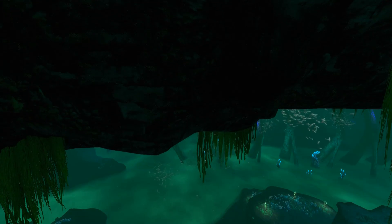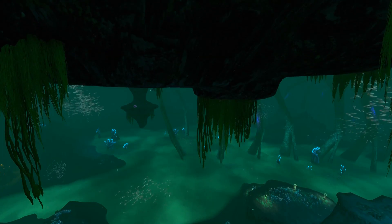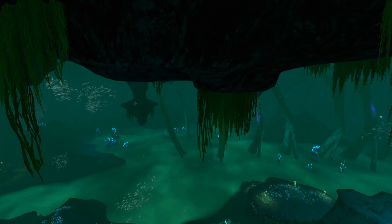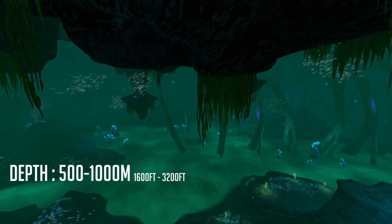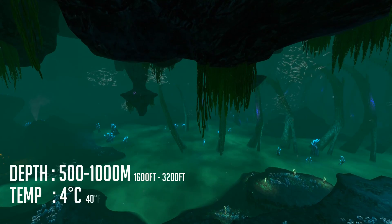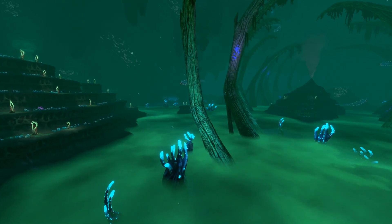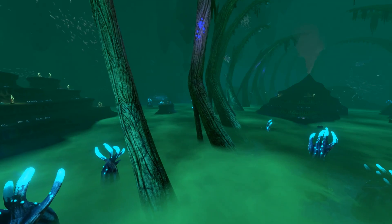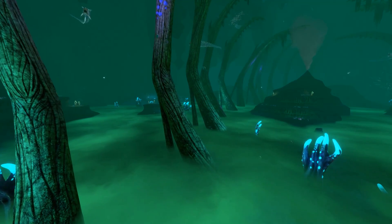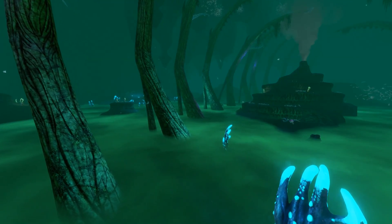Let's start by explaining the main topic of this video. The Lost River is a frigid, winding, cavernous area found deep within the world of Subnautica, ranging in depth from 500 to 1,000 meters underwater — or 1,600 to 3,200 feet — and usually being around 4 degrees Celsius or 40 degrees Fahrenheit in temperature. Many things make this biome unique on first visit: its gloomy green waters, large skeletons lining the ocean floor hinting at giant past predators, and, perhaps most importantly for this video, the underwater river.